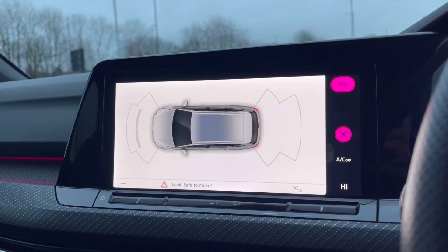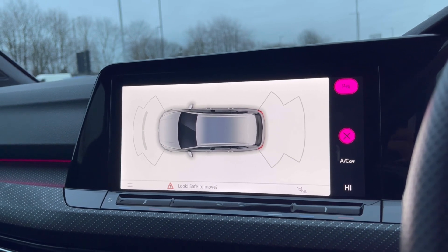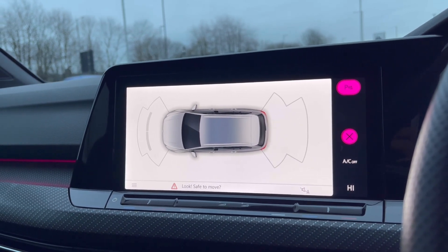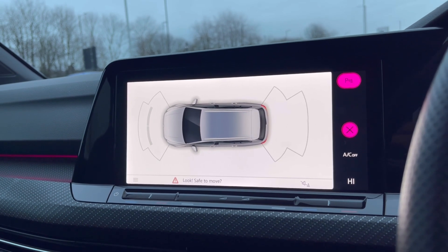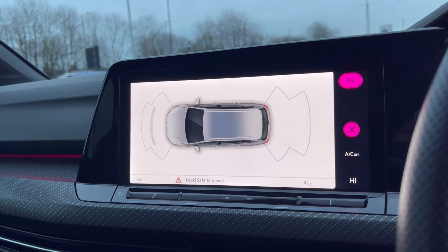Finally, with this stunning car you do get Park Pilot, offering confidence while navigating tight spaces. The front and rear sensors ensure safety especially when manoeuvring out of busy places like shopping centres where parking can be really tight.